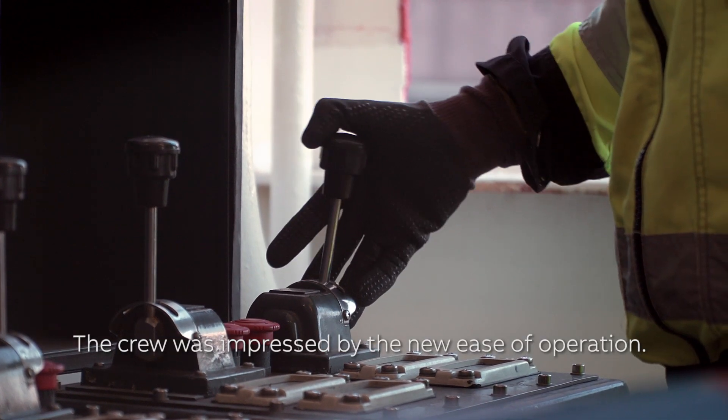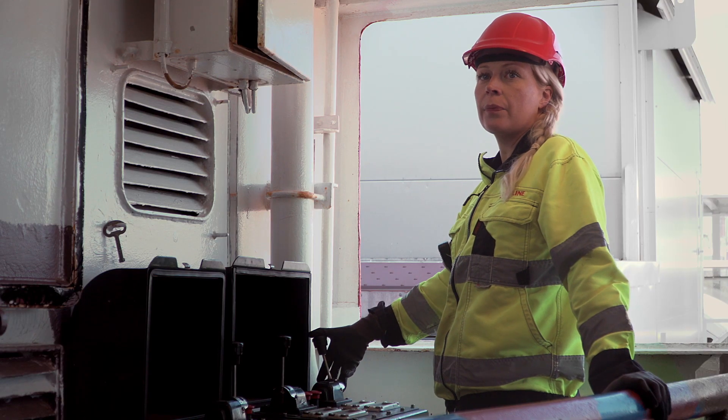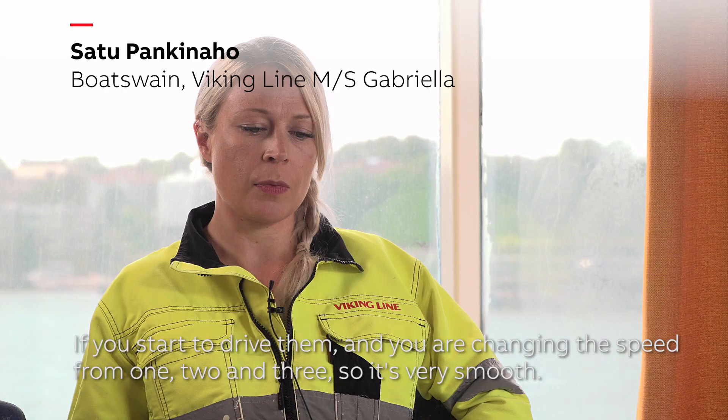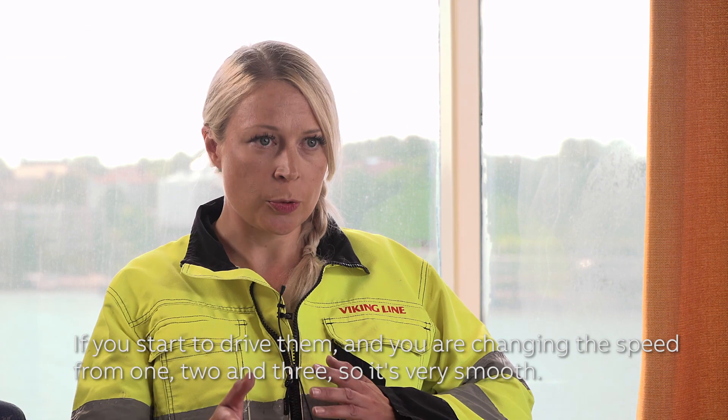The crew was impressed by the new ease of operation. If you start to drive them, you are changing the speed from 1, 2 and 3, so it's very smooth.